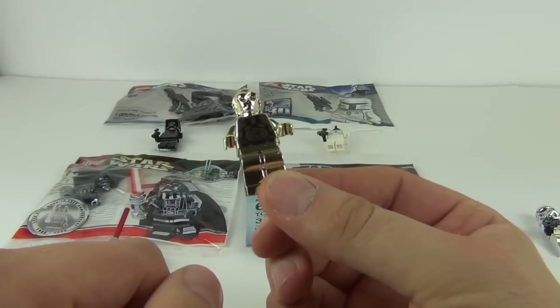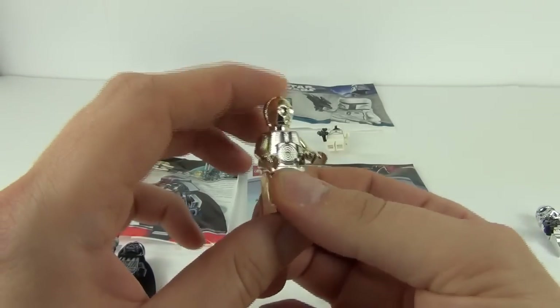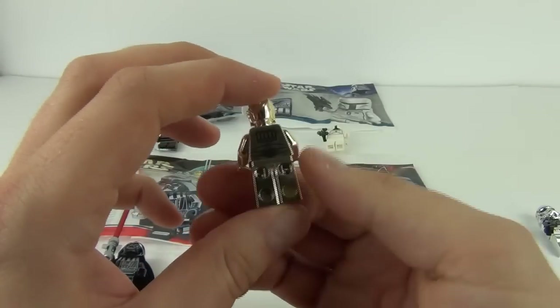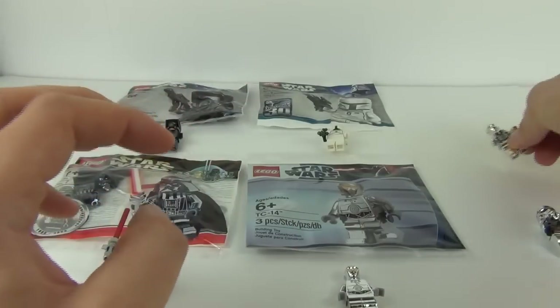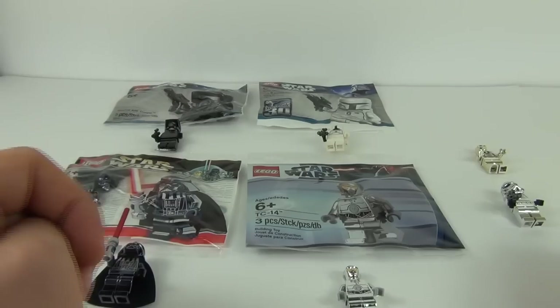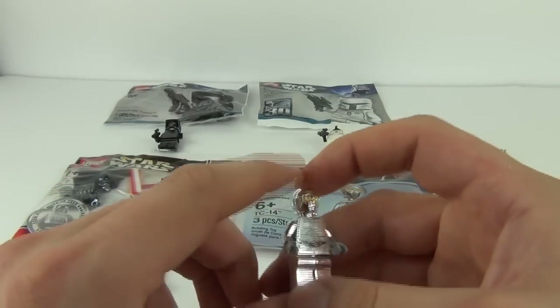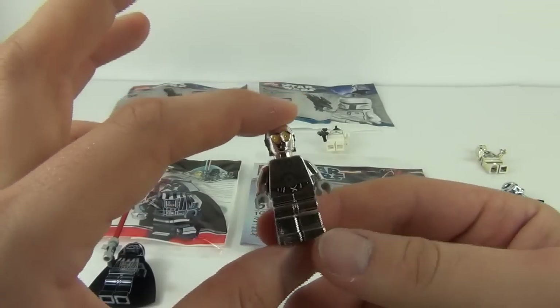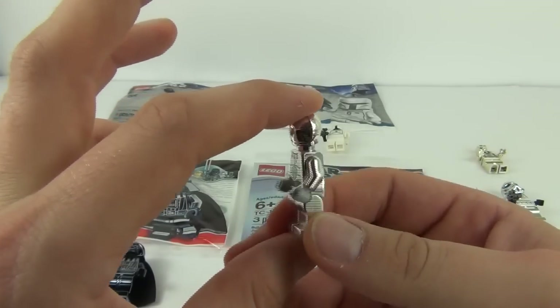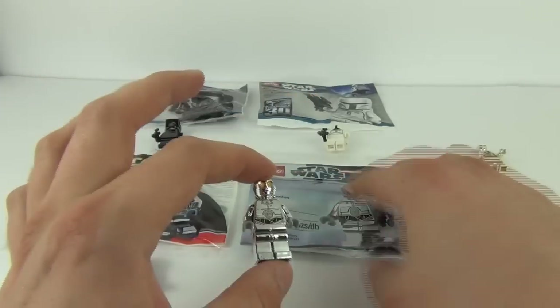So there is the Chrome Stormtrooper and then there is the very rare Gold C-3PO. As you've noticed I've not got the bags for the Chrome Stormtrooper and the Gold C-3PO, but for these ones I do. So we have the TC-14 — this is more of a recent exclusive minifigure. Again, great chrome on that minifigure.